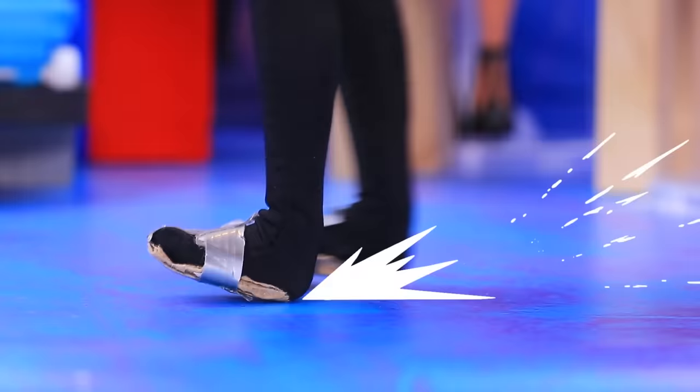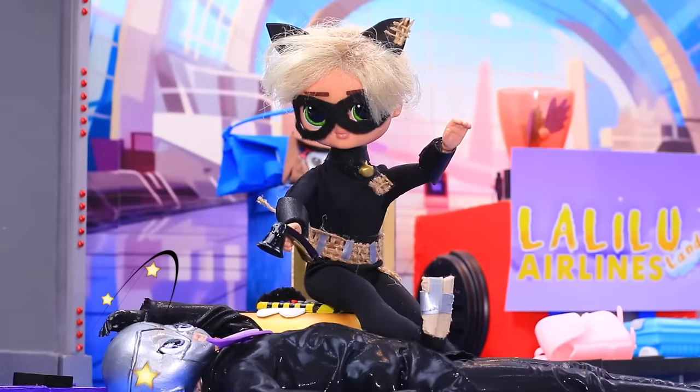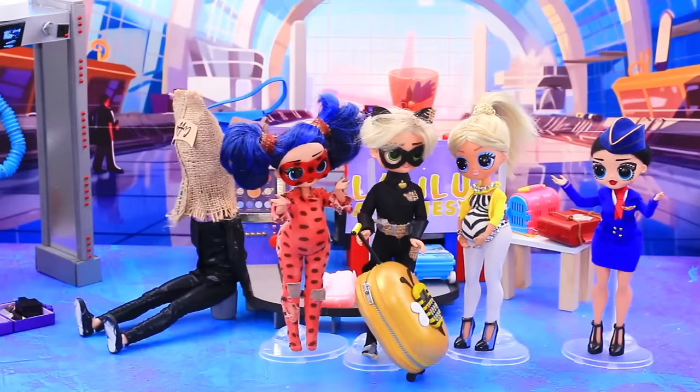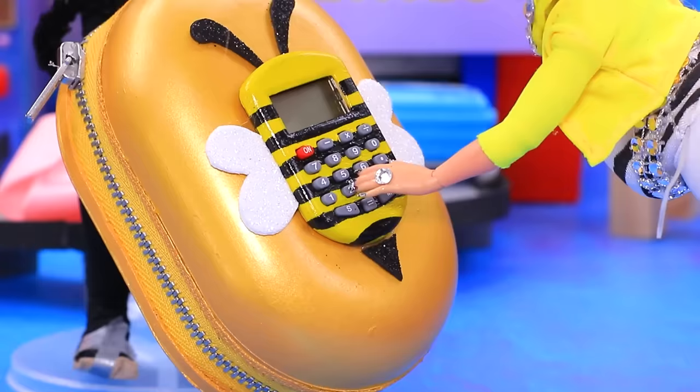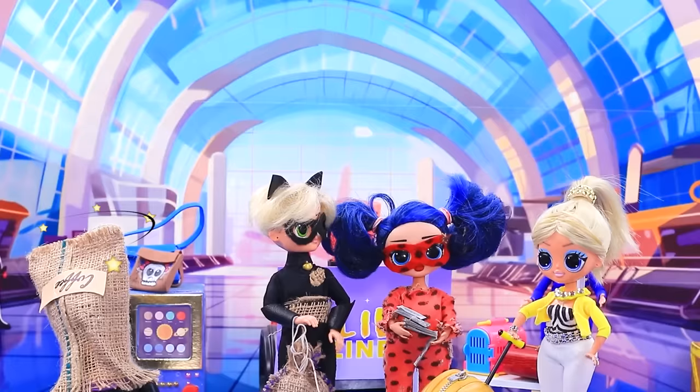Stop! Your cunning plan failed. Let's hide you in a bag. Gotcha! I'm so grateful. Take the money, I'm in a hurry.